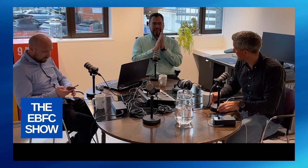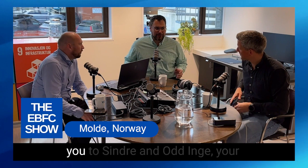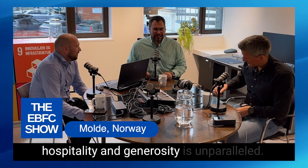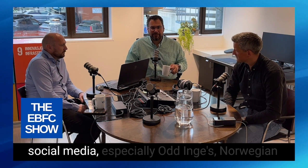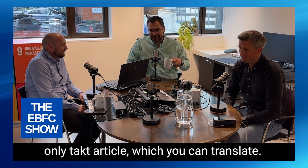First and foremost, thank you to Cindre and Oringa — your hospitality and generosity is unparalleled. Tell the good people of the EBFC Show a little bit about yourself. While the two of them are introducing themselves, please tap the description below for all the links and contact information to get in touch with Cindre and Oringa. You're going to want to connect with them on social media, especially Oringa's Norwegian-only tact article, which you can translate. Cindre is just super funny to watch on LinkedIn — a lot of energy, a lot of laughing.